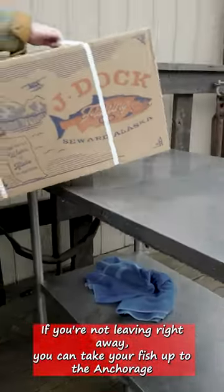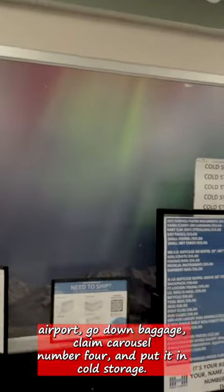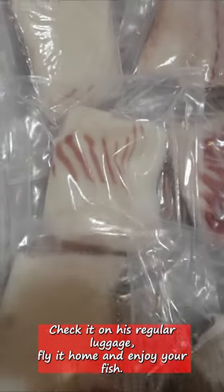If you're not leaving right away, you can take your fish up to the Anchorage Airport, go down to baggage claim, carousel number four, and put it in cold storage. Check it on as regular luggage, fly it home, and enjoy your fish.